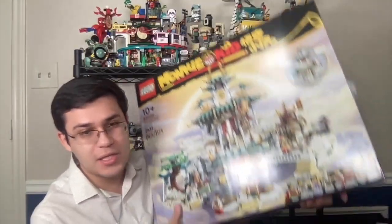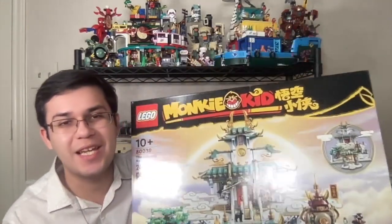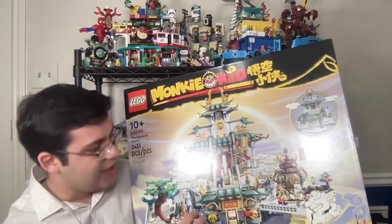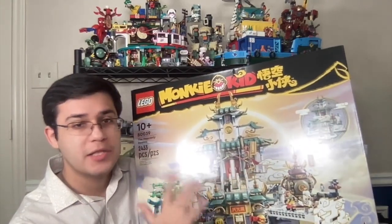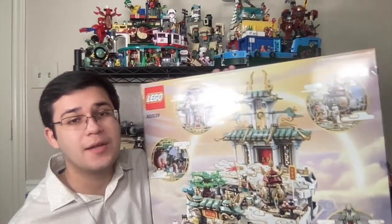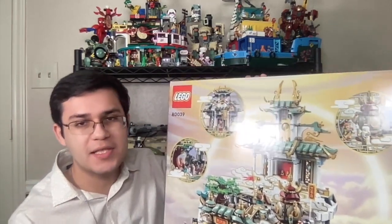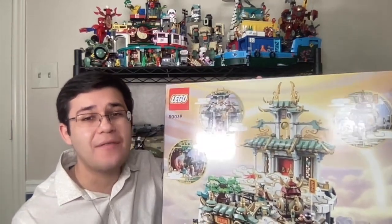You get tons of figures in this one — 8 figures plus a Celestial Dog. I don't watch the Monkey Kid show, so I don't really know the story behind this or the significance of the characters, but I know a great LEGO build when I see one. Something really cool about this set is that it has clouds, and when you push the front or open the sides, the clouds part to reveal the temple. I am so hyped to build this. It is a pretty expensive set, which might be one reason it doesn't sell well, since all the Monkey Kid sets are very expensive. However, I think the LEGO designers really put good effort into this. Every Monkey Kid set I have has blown my mind.